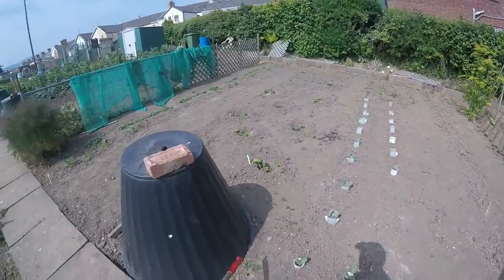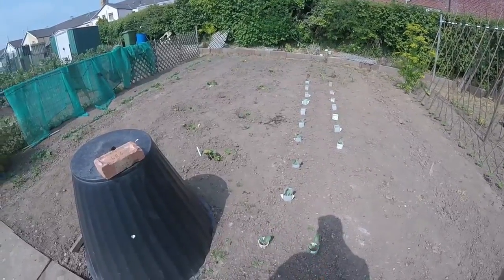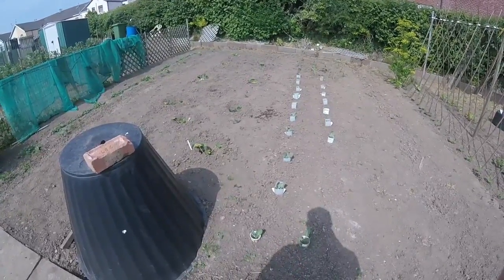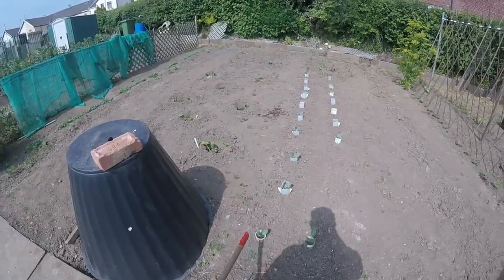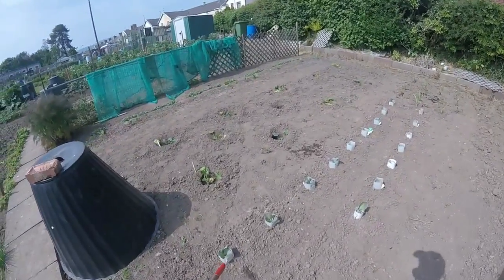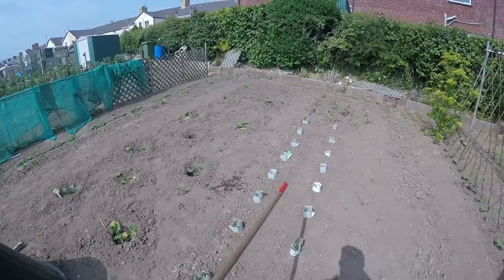Now, if you remember me telling you about this patch where the compost bin used to be — I've now planted four cauliflower plants in there. They are coming but very slowly because of the lack of rain; nothing is just about moving and I have to hand water everything. I've also planted in two rows of summer cabbages.